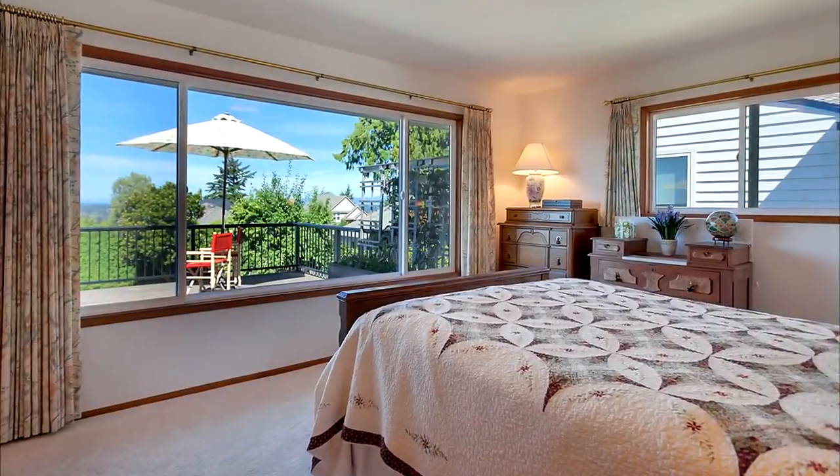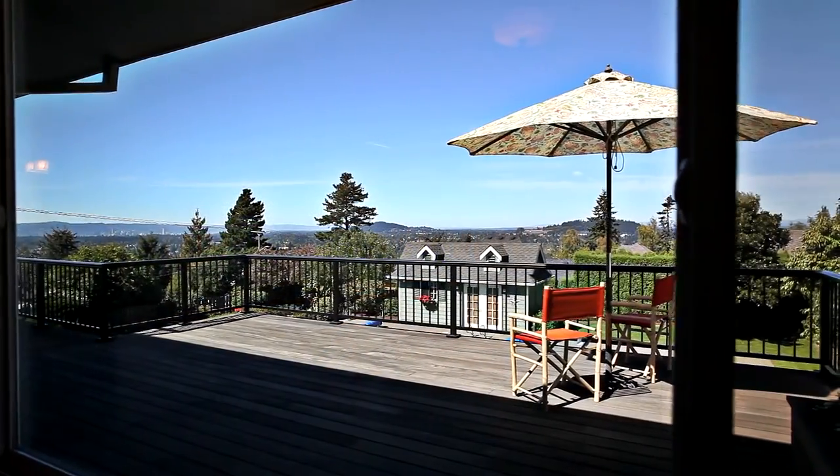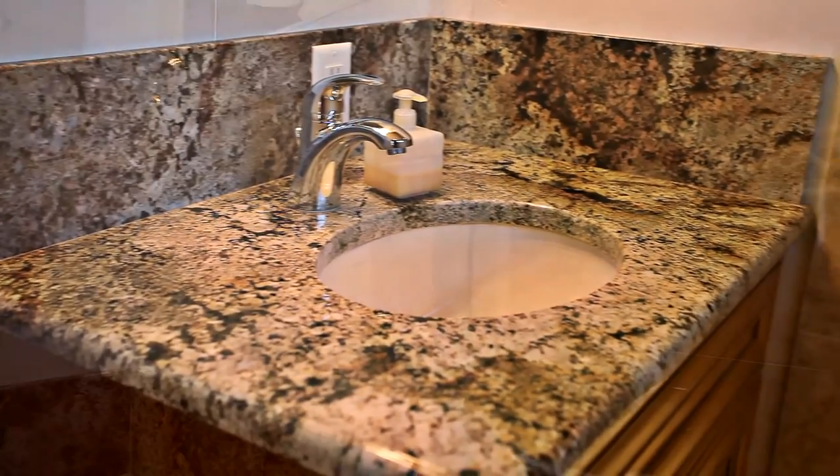Back inside, you'll find a large private master suite. All three bathrooms have been updated with new fixtures, granite and tile.